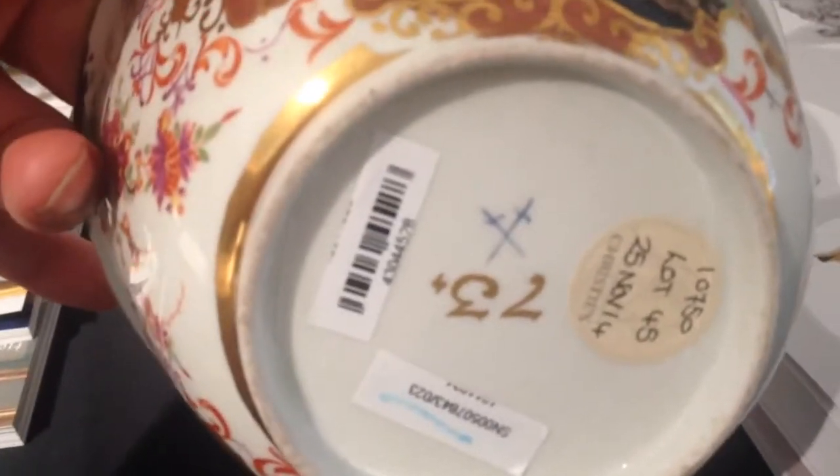And here, that is actually the cross-swords mark. But they come differently. The other one was more smudged. This one is very clear.